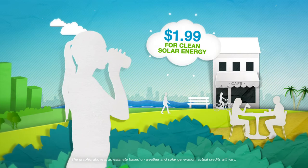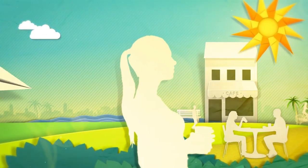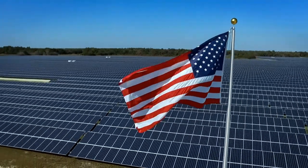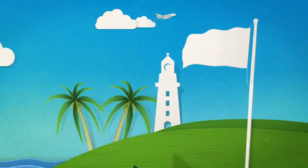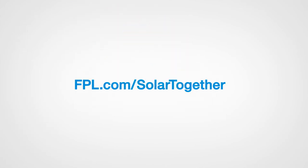For less than the cost of a cup of coffee a day, you can enjoy the benefits of solar energy. Thank you for joining us in bringing more clean energy to Florida. To learn more, go to fpl.com/solartogether.